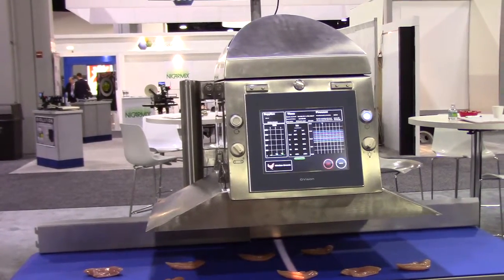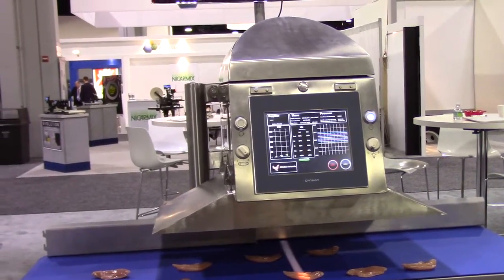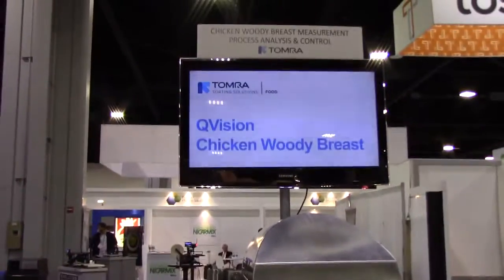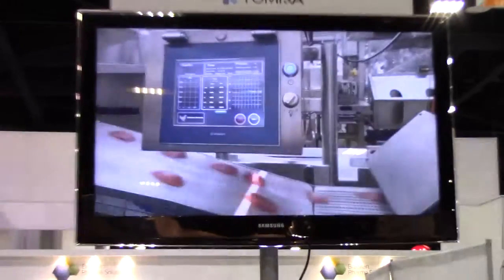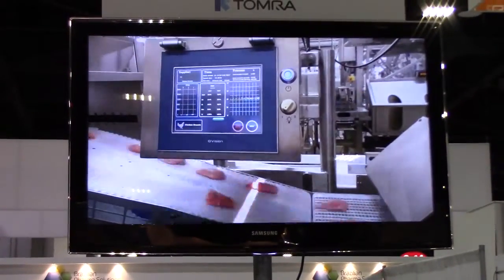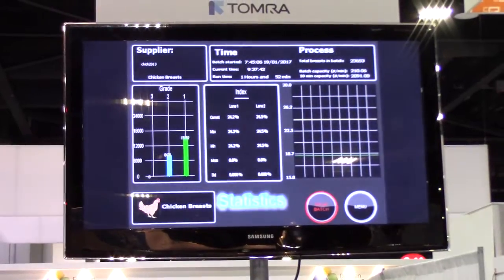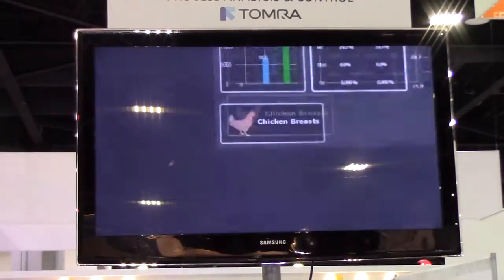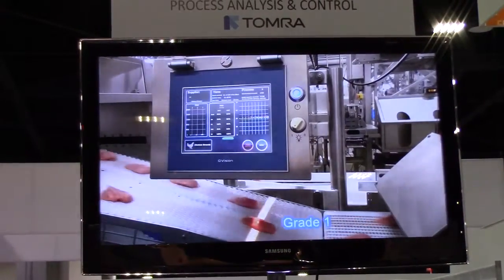The grade that is being attached follows the grade of the US poultry industry, where the chicken woody breast is graded from 0 to 3, with 3 being the most severe. Our in-line equipment is able to attach a grade to each and every single chicken fillet, which you will see here in the video.